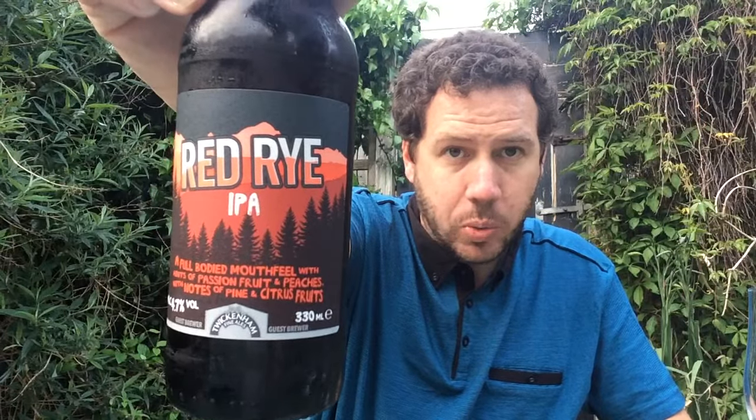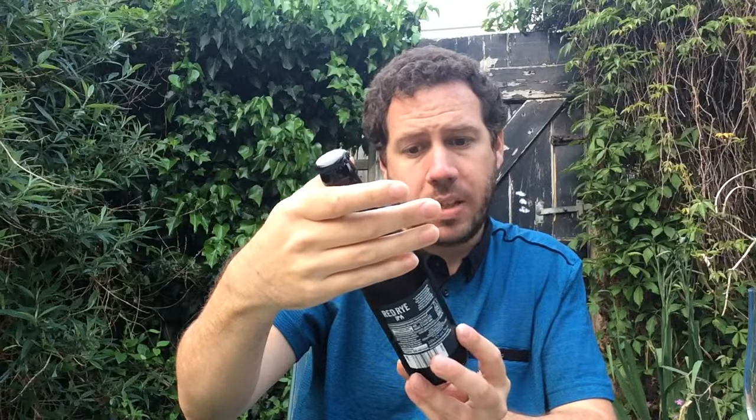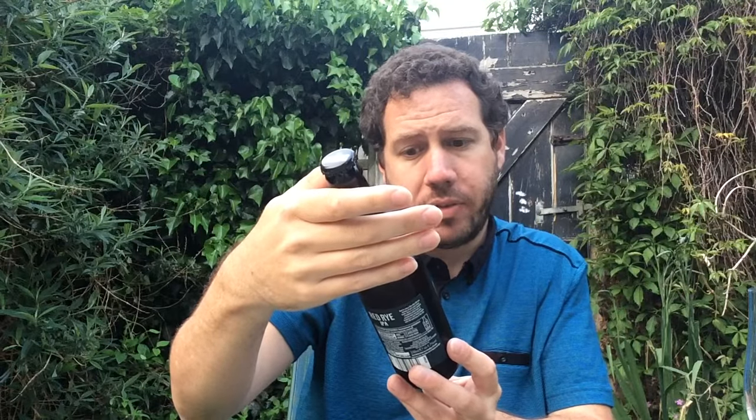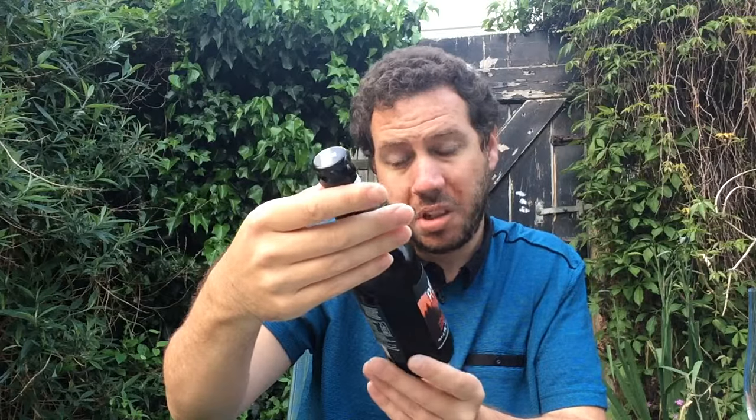It's coming in at 4.7% ABV and it's by Twickenham Fine Ales. They're out of London. It says a full bodied mouthfeel with hints of passion fruit, peaches and notes of pine and citrus fruit. It's in a 330ml bottle, best before March 2017.